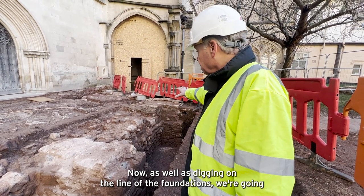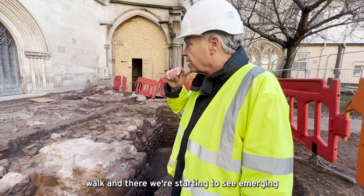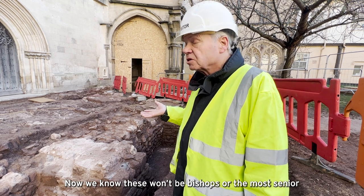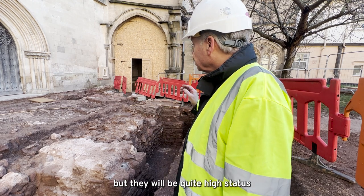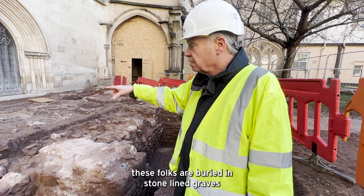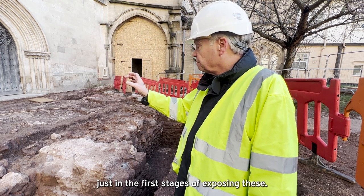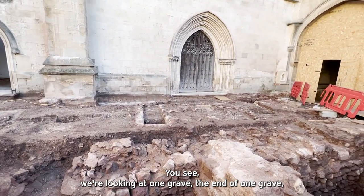As well as digging on the line of the foundations, we're going to be digging within the former cloister walk, and there we're starting to see emerging the graves of people who are buried outside the chapter house. We know these won't be bishops or the most senior officials of the cathedral — the dignitaries — but they will be quite high-status people. In contrast to the people buried in the close, these bodies are buried in stone-lined graves with nice mortared white sides. We're just in the first stages of exposing these; you'll see we're looking at the end of one grave here.